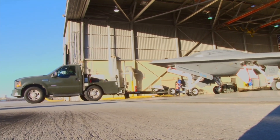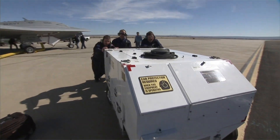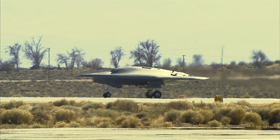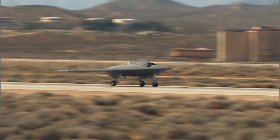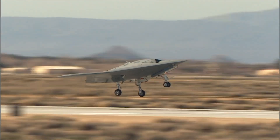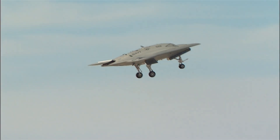These breakthroughs included pioneering software for autonomous navigation, carrier integration technology for seamless takeoffs and landings, and advanced aerial refueling capabilities. Each of these aspects involved intricate testing and refinements, pushing the boundaries of existing drone technology.